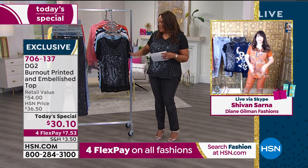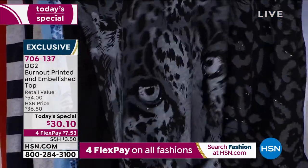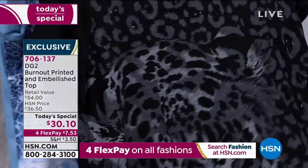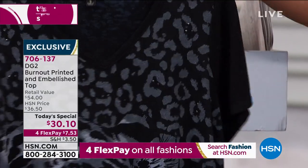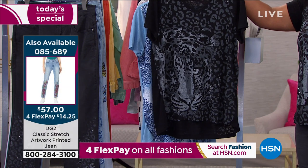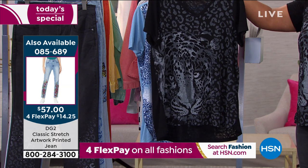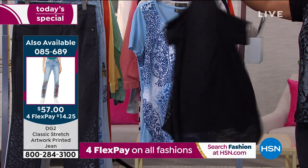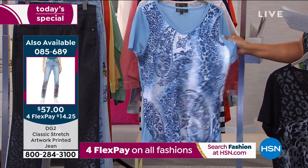Siobhan loves the new prints — just staring you right in the eye, fierce! There's a right way to do animal and DG2 does it the tasteful way — absolutely stunning, wearable art from this incredible designer Diane Gilman, who'll be back later this afternoon.